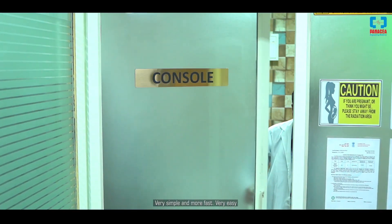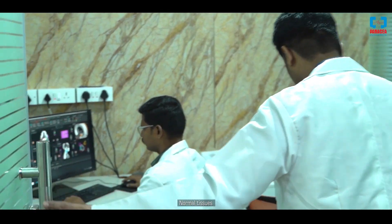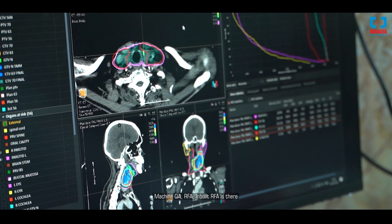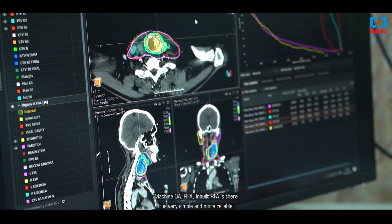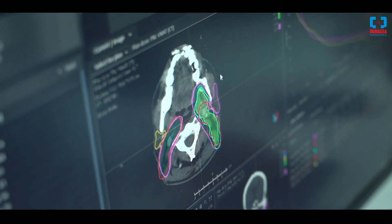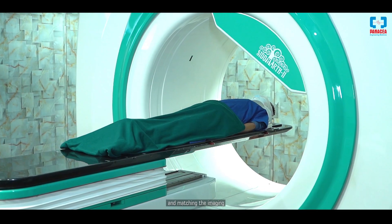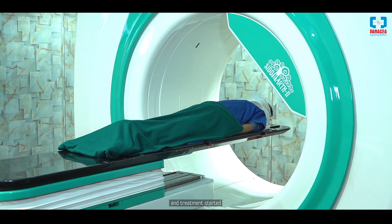I am Bhavan Raj, radiation safety officer at Karnataka Cancer Hospital. For the last one year I have been using this treatment planning system for planning. It is very simple, fast, and easy. Auto-contouring is also available for normal tissues, which is very fast. The machine QA has inbuilt RFA, which is very simple, reliable, and convenient. The workflow is straightforward — patient positioning, image acquiring, image matching, and treatment start.